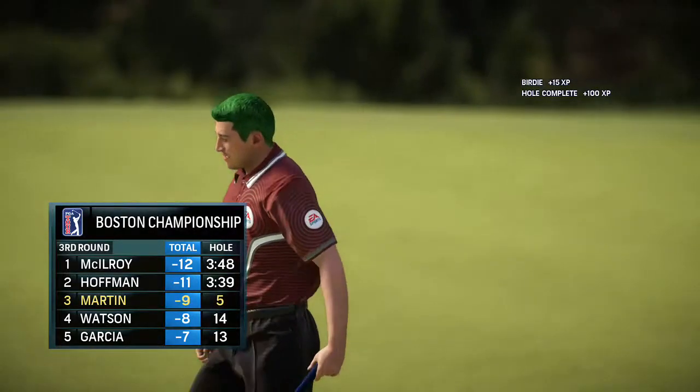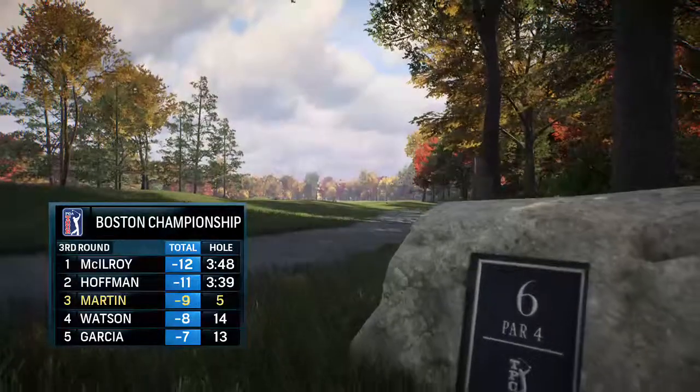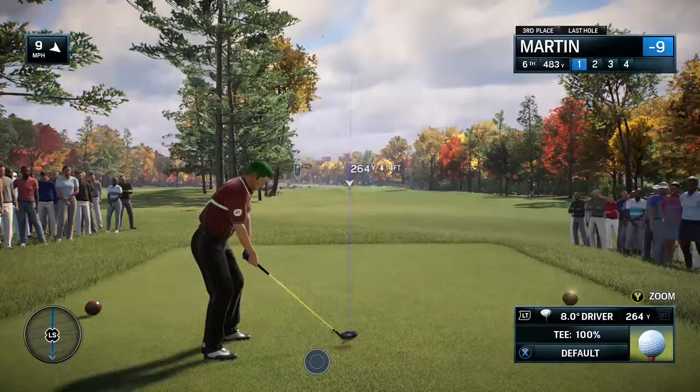Putting up some impressive numbers out here. Now nine under for the tournament. Six hole here at TPC Boston, always a fan favorite.